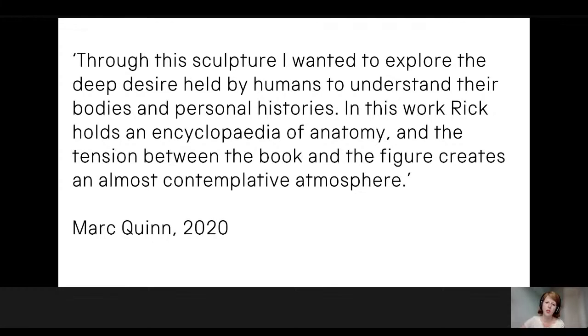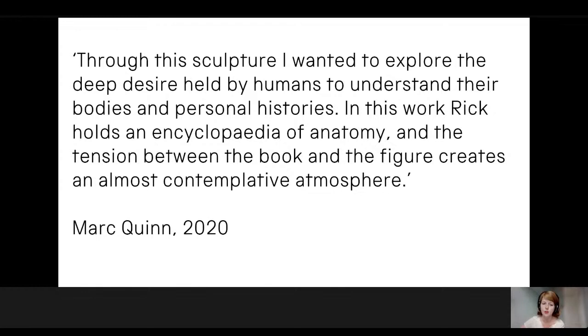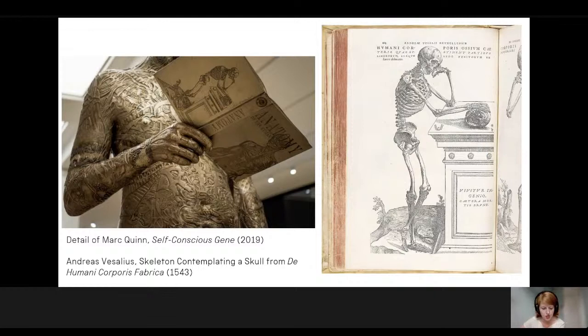Discussing his choice of Ganes for this sculpture, Mark Quinn explained that, 'literalising a quest to understand his own body, his tattoos are a kind of poetry. His ritual mirrors the human quest to understand and fix ourselves through medicine. Working with Rick felt like an intersection between the contemporary world, pop culture, and an anatomical model.' Quinn continued: 'Through this sculpture, I wanted to explore the deep desire held by humans to understand their bodies and personal histories. Rick holds an encyclopaedia of anatomy, and the tension between the book and the figure creates an almost contemplative atmosphere.' Quinn reproduced two famous images from Vesalius's seminal work published in 1543, On the Fabric of the Human Body, which offered the first comprehensive visual account of human anatomy.